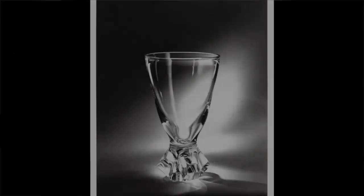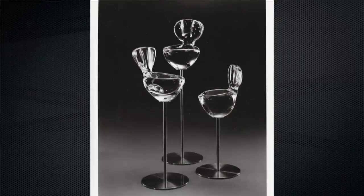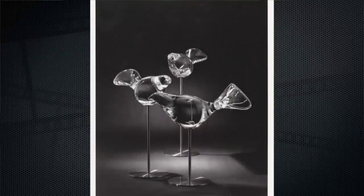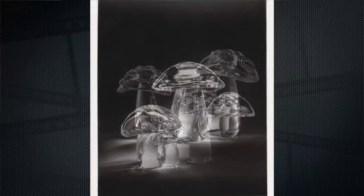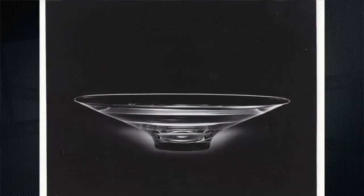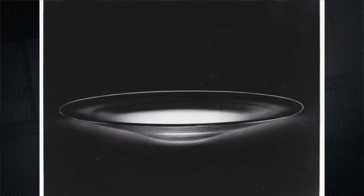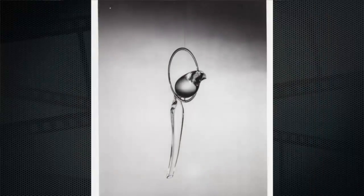Through probably some intervention from above, I was fortunate enough to leave school and take a job with Steuben as my first job out of design school. Steuben was considered the best in the world, and so it was just extraordinary to leave school and go to the best in the world. It was very important to me, and they allowed me to go at my own pace.